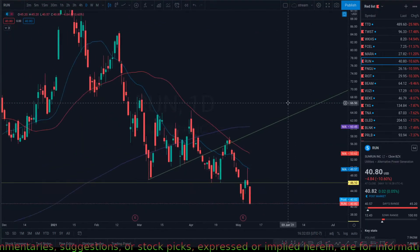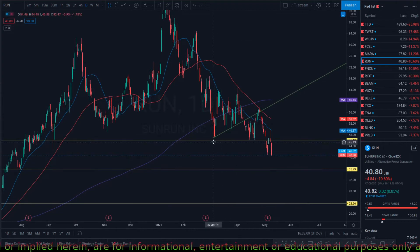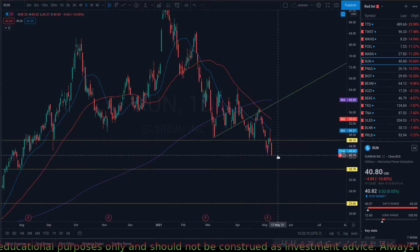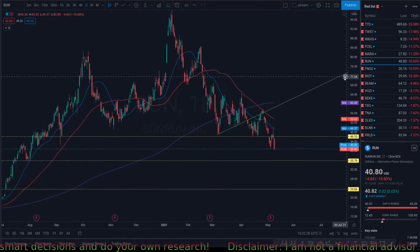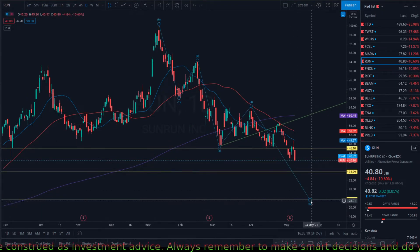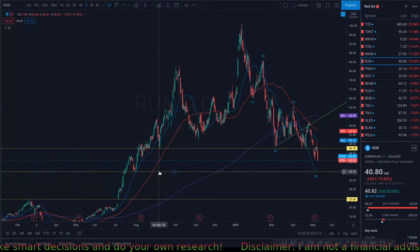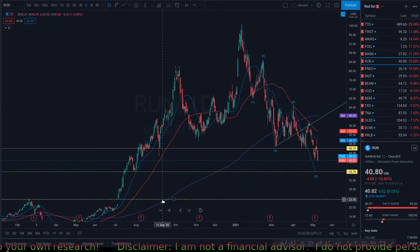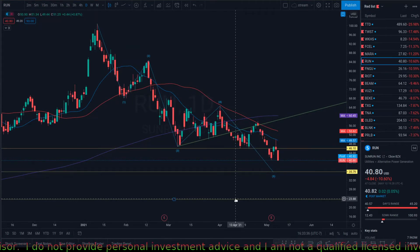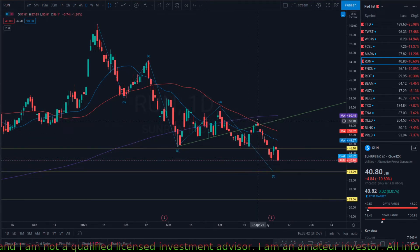RUN broke this uptrend, came down, backtested it, got rejected, and now it's going for $35. A lot of these stocks are getting pretty close to a complete correction, so I don't think it'll come down that much more — but it can come down to around $35. There's a little bit of support there, and if that doesn't hold, the next support is $23. Be aware of where supports are. If you don't want to sell your stock for any reason, you can buy puts.